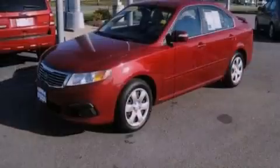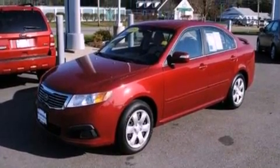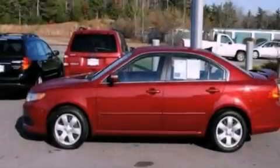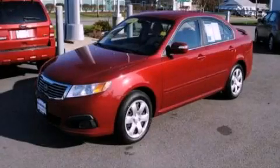With an EPA estimated rating of 32 miles per gallon on the highway, it doesn't compromise fuel efficiency for size, comfort, or fun. Stop by today and test-drive this automobile for yourself.